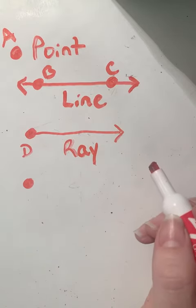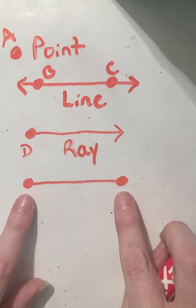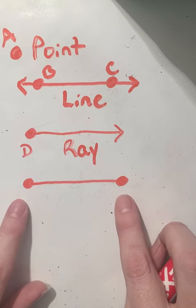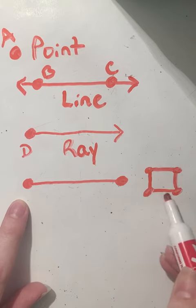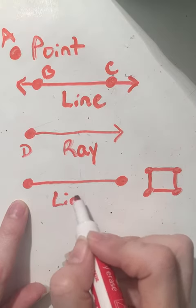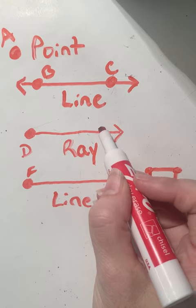Next I want to show you a line segment. We draw two points because that means our line segment can't go farther in any direction. We use line segments for shapes because shapes are closed. For example, if I draw a rectangle, I can put points at each end and you'd see a line segment on each side. Let's label these points F and G — this is called a line segment.